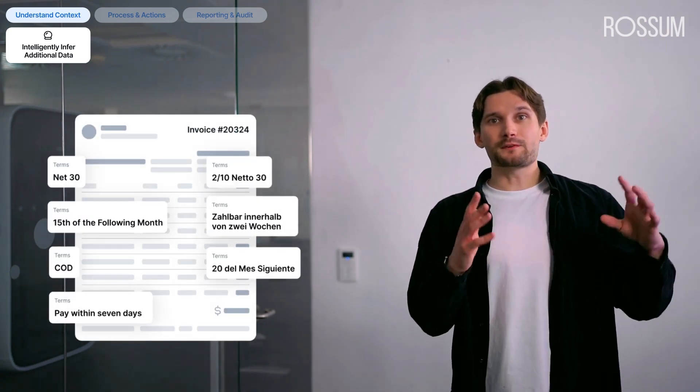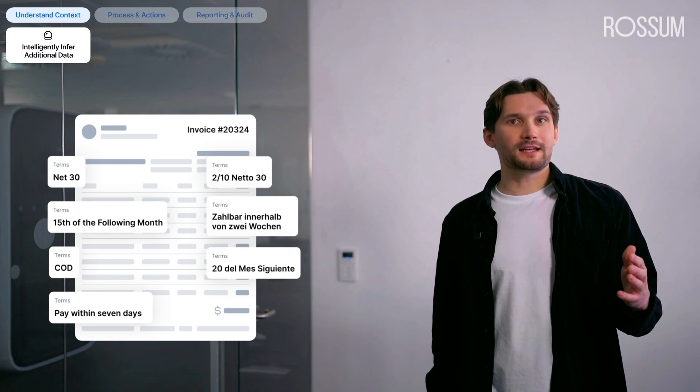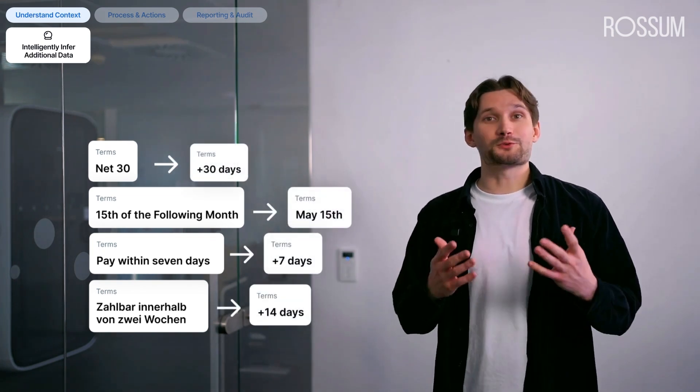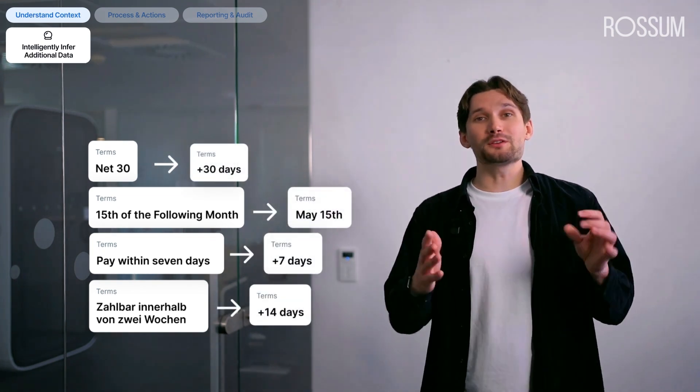Take the payment terms as an example. With reasoning, even the most convoluted cases — like net 30, '15th of the following month,' 'pay within 7 days,' or even foreign language terms like 'Zahlbar innerhalb von zwei Wochen' — are effortlessly understood and processed. It's no longer just about reading the text; it's about genuinely grasping the meaning and context and automatically delivering the answers you need.